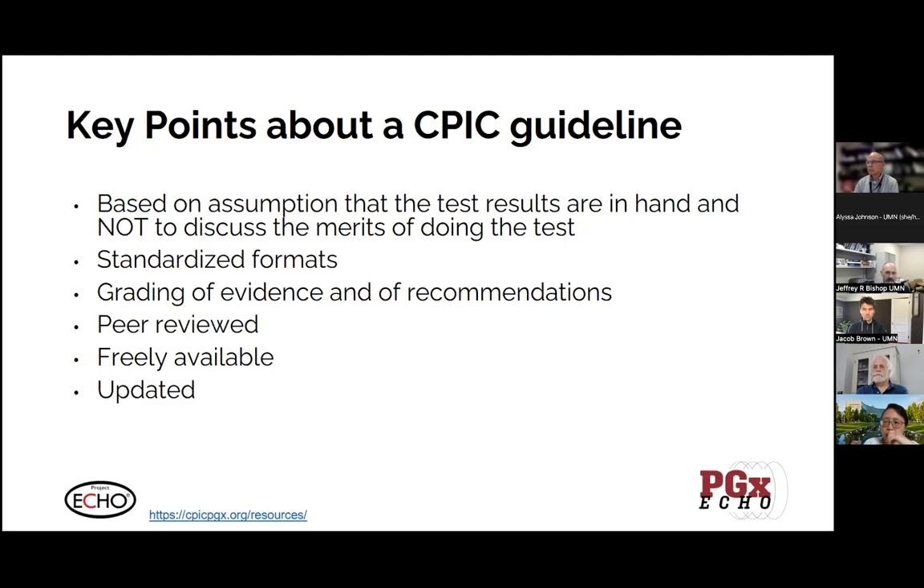One of the nice things is that the guidelines are in a standardized format. Everything in each guideline is organized very similarly, which allows you to know how things are formatted and where to find the information. So after you read one, it makes it easier to do that for other guidelines. There's a structured and anchored approach to the grading of the evidence and the recommendations that may result. The guidelines that are developed and published all go through peer review and have been published in Clinical Pharmacology and Therapeutics. The plan is for them to be updated at a reasonable frequency.